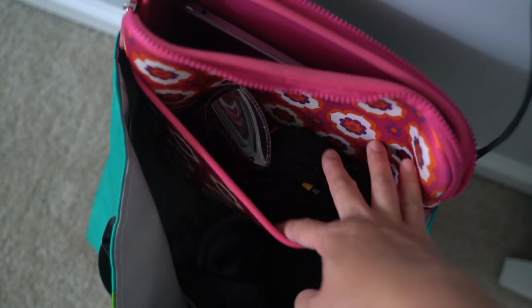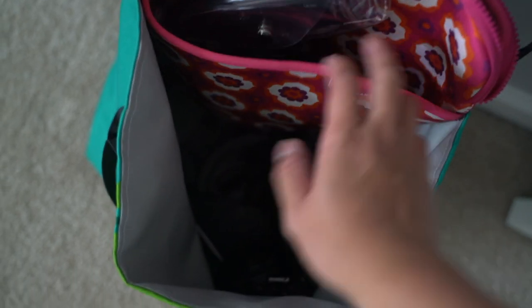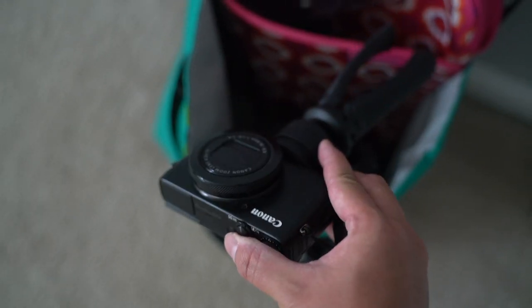I am also bringing my laptop with me in this small tote bag and I'm also going to put my cameras in here. I don't plan on editing or doing any work on this trip, but I always feel the need to bring my laptop with me.